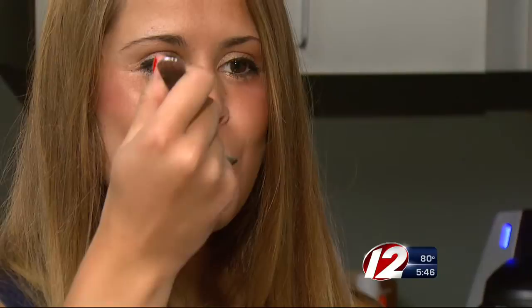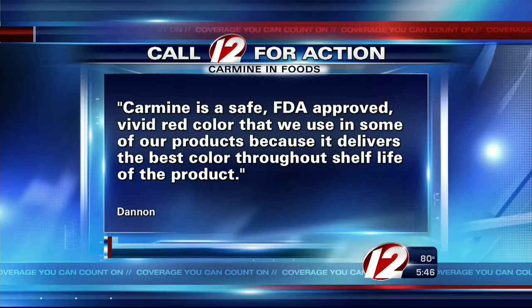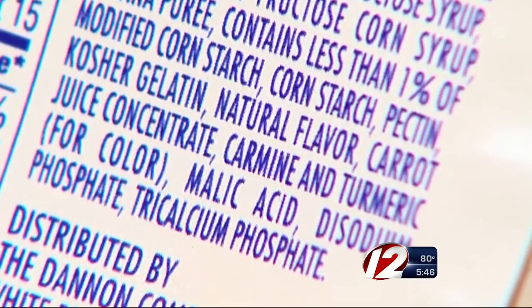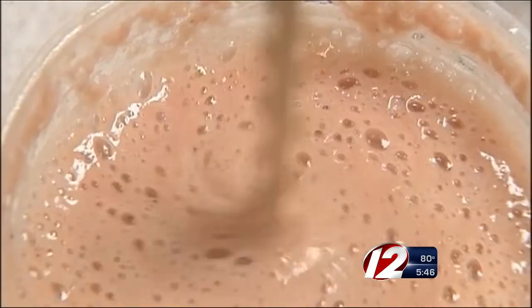Call 12 for Action contacted Dannon. In a statement the company says: 'Carmine is a safe, FDA-approved, vivid red color that we use in some of our products because it delivers the best color throughout the shelf life of the product.' The FDA does require carmine to be listed on food labels, but the food watchdog group wants the FDA to go further and require companies to describe carmine as insect-derived so consumers know exactly what they're getting.